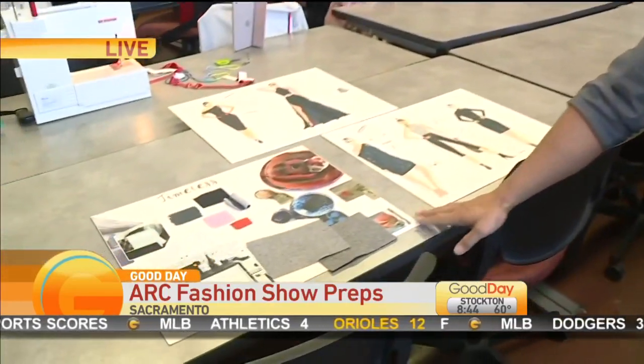We're going to first start off with the process. We always see the runways, the beautiful fashion collections, but it starts with the process here — and in this class it starts with a vision board.